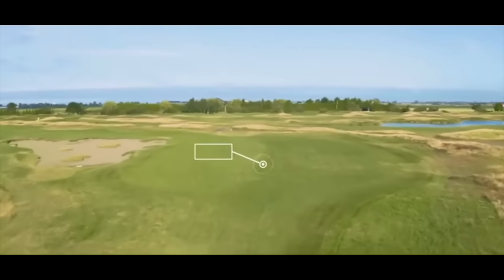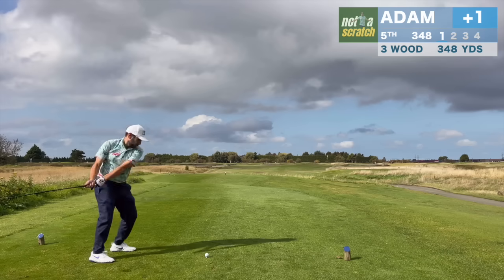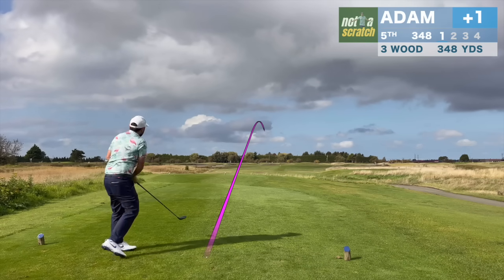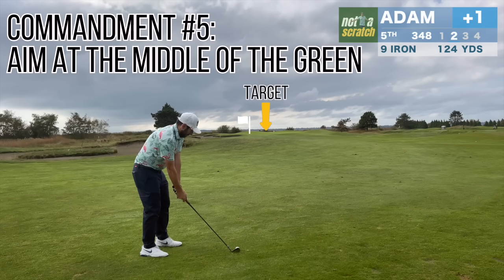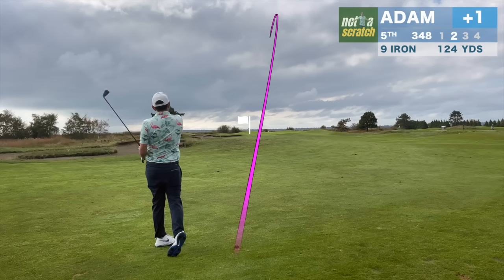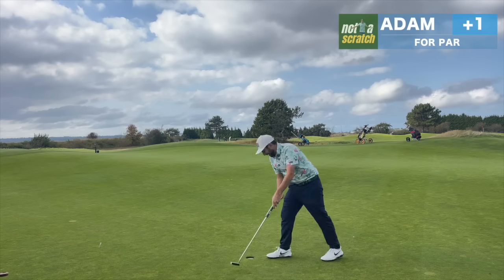The fifth hole offers plenty of options. The carry over the bunkers on the left is about 220, but playing right of them should still leave a short iron or wedge in. Playing into a two-club wind, I'll opt for the safe route. The result is good, and leads us to course management rule number five: aim at the middle of the green. The pin is tucked in the left corner, so I'll aim right of it. The wind actually carries it a bit closer to the hole for one more look at birdie, but the flat stick hasn't heated up yet. We'll take another par.